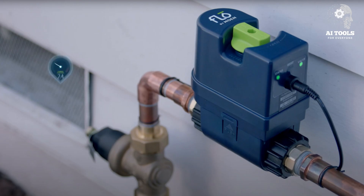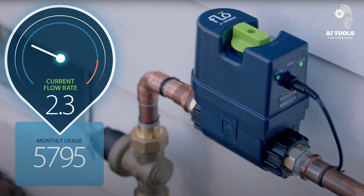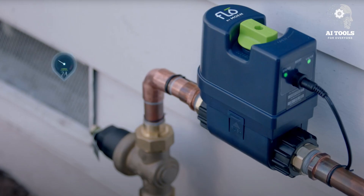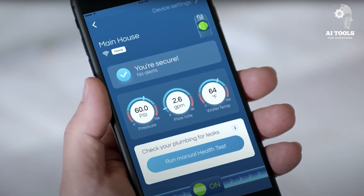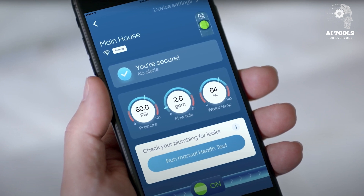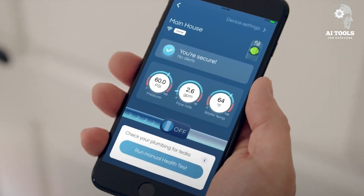How it works: Flow is installed on the main water line and uses AI algorithms to monitor water flow, pressure, and temperature. It learns your home's water usage patterns and alerts you via an app if it detects abnormal flow, which could mean a leak. You can shut off water remotely to prevent damage.